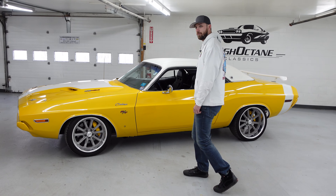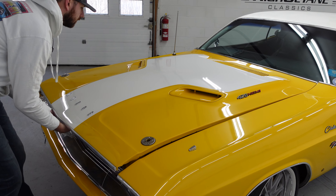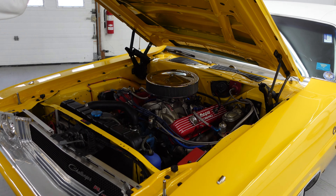It is rolling on staggered 18-inch in the front and 20-inch in the rear American Racing wheels with four-piston disc brakes all the way around.